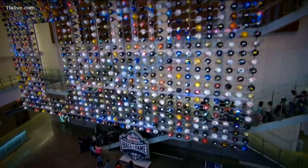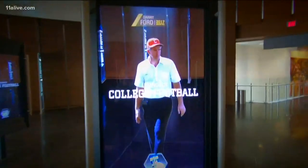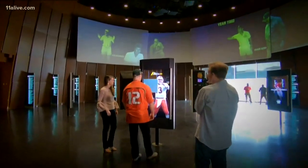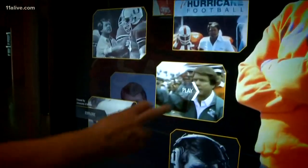Now would it really be a Hall of Fame without a Hall of Fame? This is the actual Hall of Fame. We really wanted to be able to celebrate and showcase the greatness and why they're here. We have these interactive displays that allow you to see video, read highlights, and learn about these players and coaches and why they're Hall of Famers.